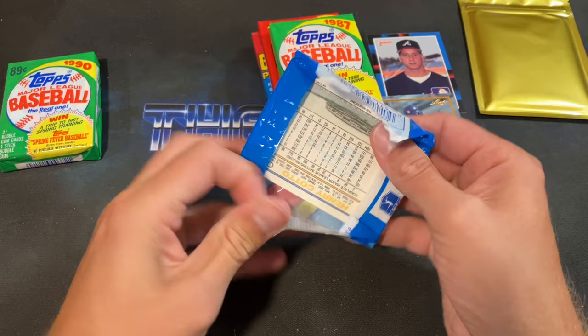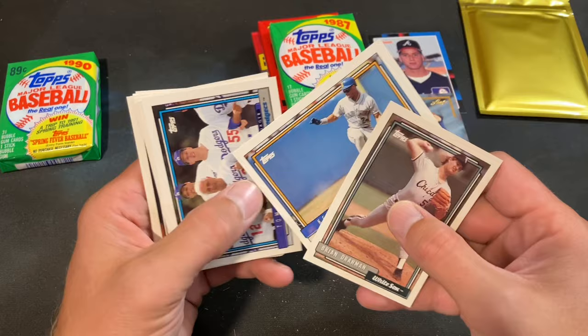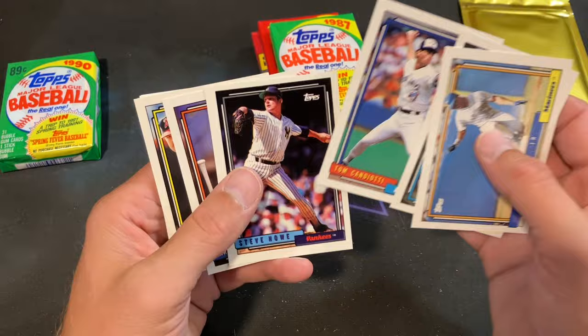91 Topps next — I remember buying these at Ames back in the 90s for like 59 cents a pack. There are the match stats you can check on the flashlights, and look at that — we got a Griffey! One of the best cards in the set. I like that photo too. Tango Sorter manager card, Tom Candiotti. 92 Topps — I loved them when they came out.